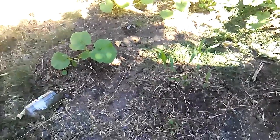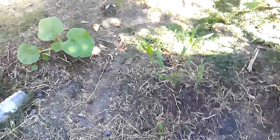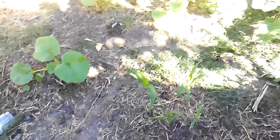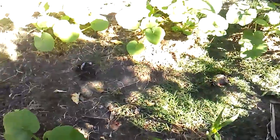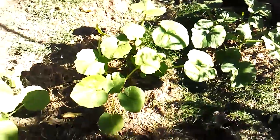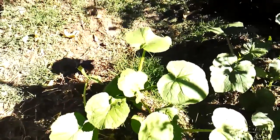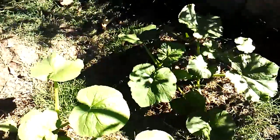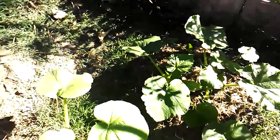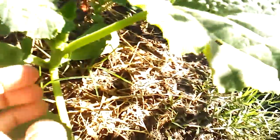We've got a pumpkin garden update. The pumpkins are about three weeks old, doing pretty darn good. I'll take a closer look at them. They haven't quite started vining yet — they'll probably start doing that in about another week.